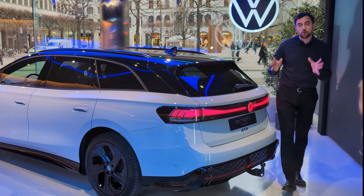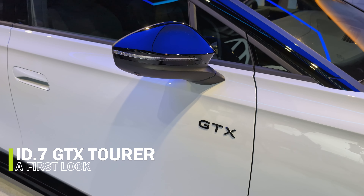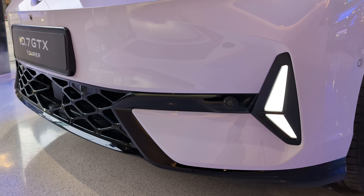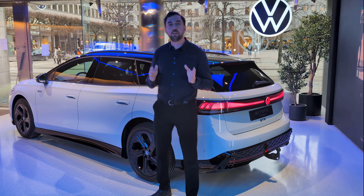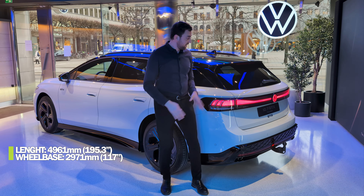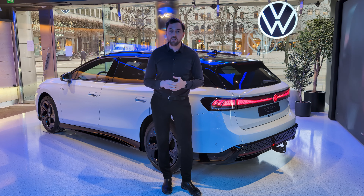Finally, a full-sized fully electric tourer from Volkswagen. This is the Volkswagen ID7 GTX, measuring 4.96 meters in total length with a wheelbase of 2.96 meters — so it's big, with a big interior space, big exterior, and finally in a touring edition. Let's go through some details.